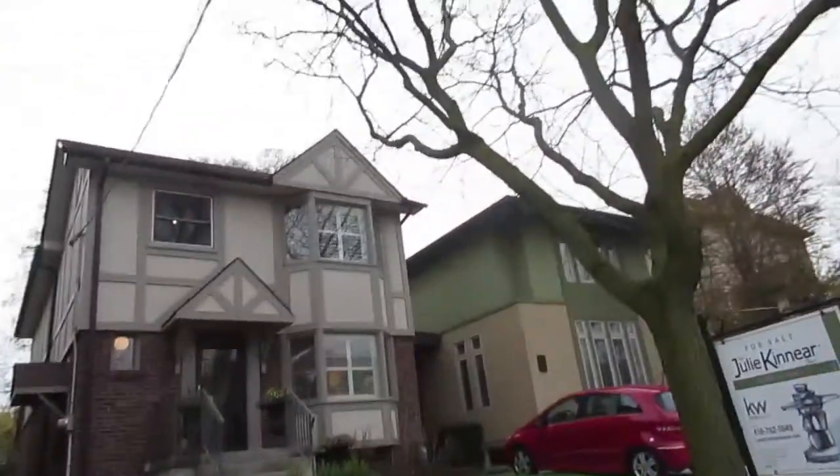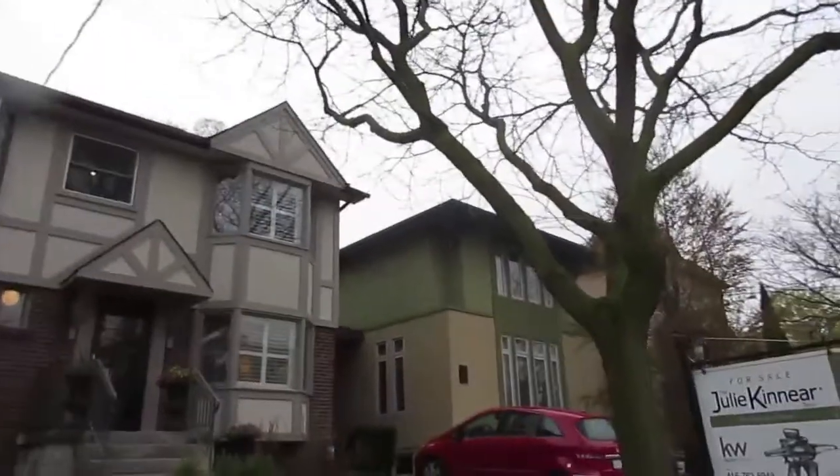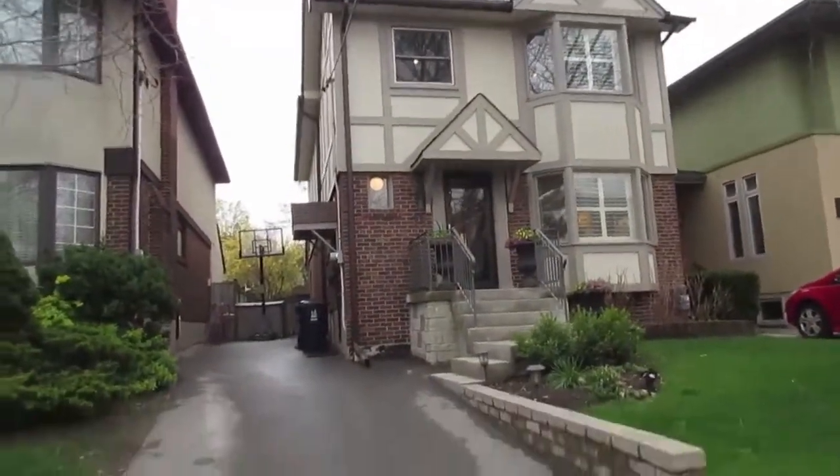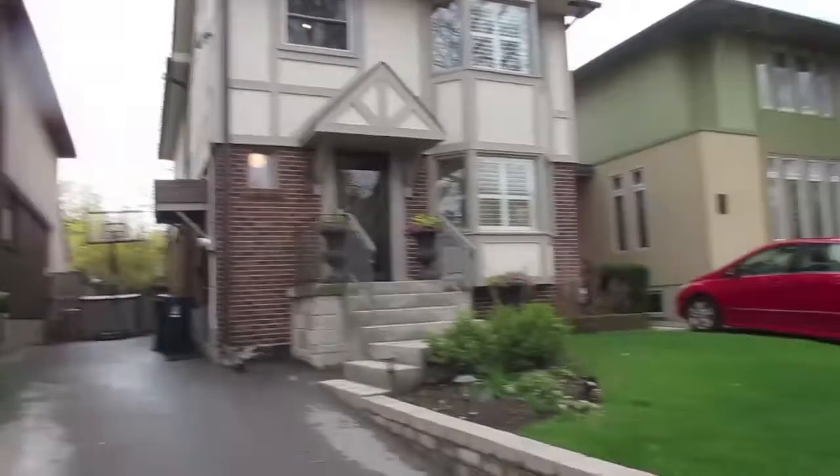Hi there, it's Julie Kinnear of the Julie Kinnear Team with Keller Williams Neighbourhood Realty. I'm standing right in front of 11 Kenray Road and we're in Prime Leeside here. Just a gorgeous neighbourhood and this is a fabulous detached, three bedrooms up plus one in the basement, four bathrooms.